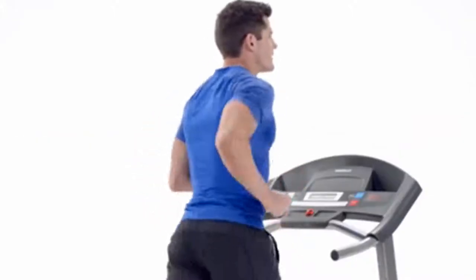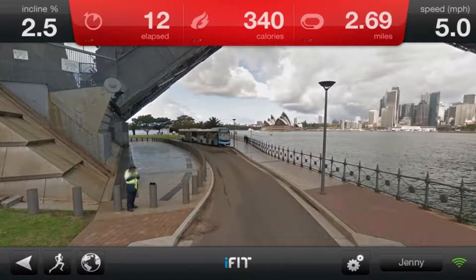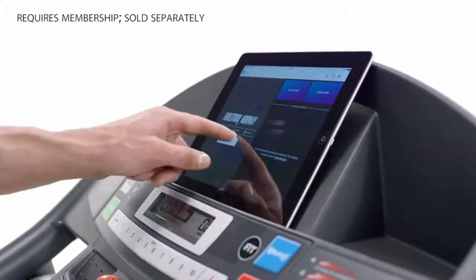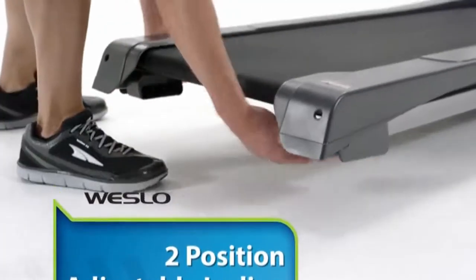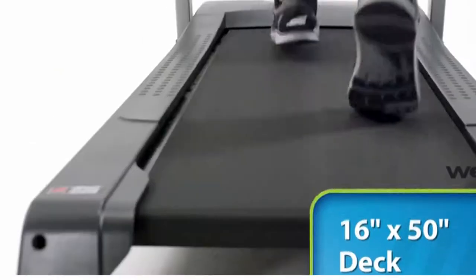Hi, what's up everyone. In this video we are going to talk about the top best treadmills under $300 you can buy on Amazon. This list is based on my personal opinion and research, and lists them based on quality, features, and pricing. If you want more information and updated pricing on the products mentioned, be sure to check the links in the description below.